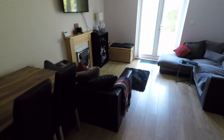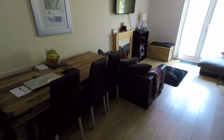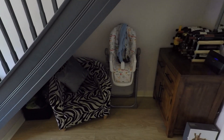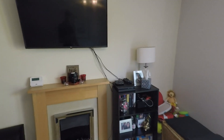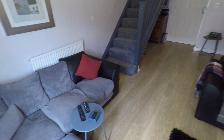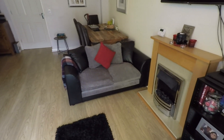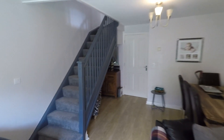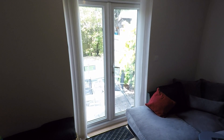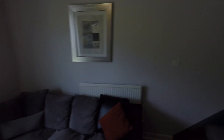We come through to the open living space where we've got the dining room area and the lounge area. It's also worth pointing out some storage under the stairs. You have the staircase here to go upstairs and also some access outside through the patio doors, which I'll show you in just a moment, but first let's take a look upstairs.